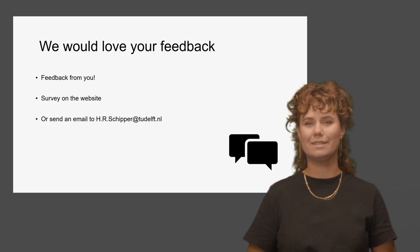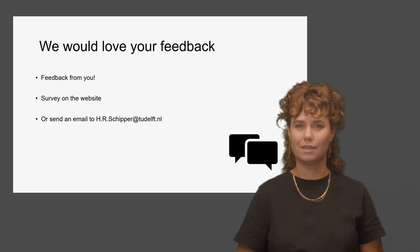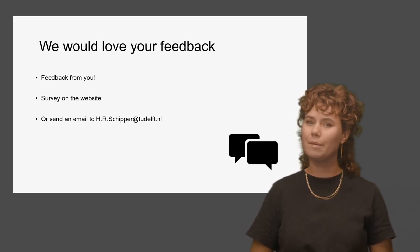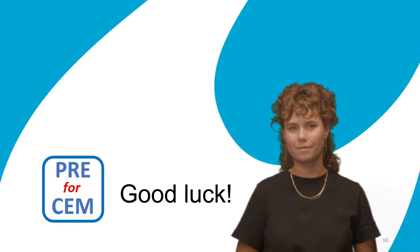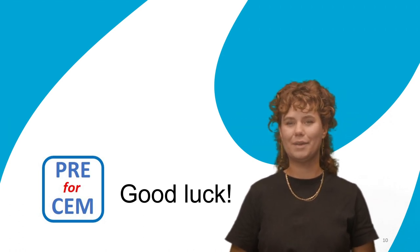But we want your opinion. Your feedback is valuable in shaping its improvement for the benefit of future students. Feel free to provide feedback by completing our survey or sending an email to Roes Schipper through the website. Best of luck with your studies. We hope Pre4SEM enhances your learning. Thank you for watching.